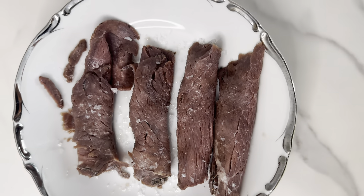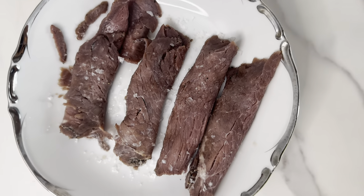Hey guys, lion diet day one. My pre-workout snack is some Applegate roast beef — the only ingredients are beef, salt, and pepper. Going to try this and then head to the gym for upper body day. Just got done with my workout and I'm not going to lie, I kind of feel a little weak today.